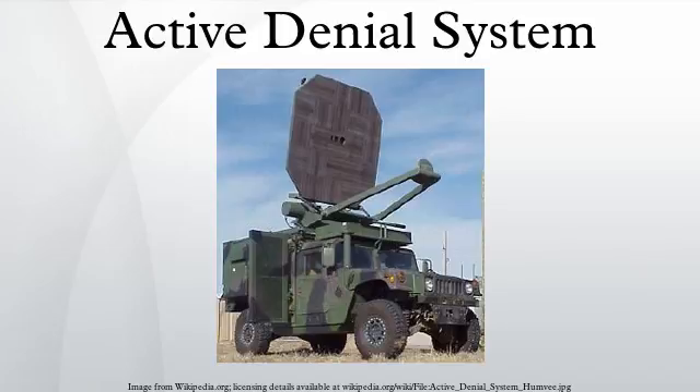In Afghanistan, the need to minimize civilian casualties has led to restrictive rules of engagement on the use of lethal force by U.S. troops. A national public radio correspondent in Afghanistan witnessed troops grappling with the dilemma of whether to shoot. Non-lethal weapons such as ADS provide an option for U.S. forces in those situations.